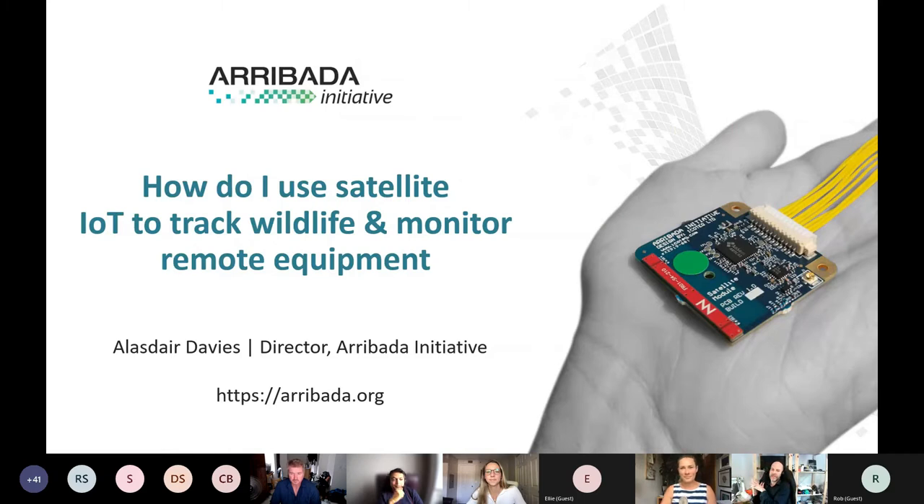Welcome to this session. I'll be talking about how you can use satellite IoT to track wildlife and monitor remote equipment. Plenty of you know me — it's great to see so many faces in chat — but hopefully there are some new faces as well today, and you can get a sense of how you can use this exciting technology in your work and projects.